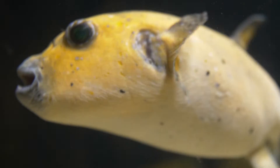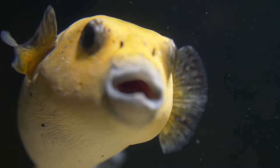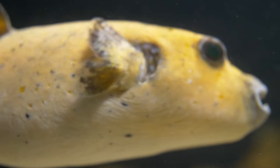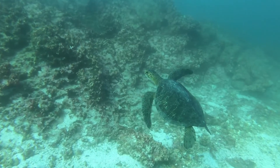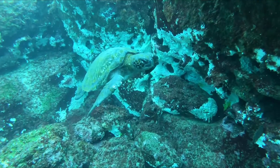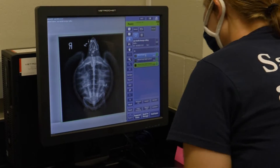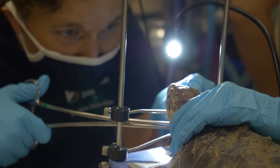The guinea fowl puffer is a solitary fish covered in short spines and can inflate itself several times its normal size as a defense against predators. Among the most anticipated residents of this habitat are sea turtles. The One Ocean Aquarium will showcase green sea turtles, including injured individuals that have been rescued and are undergoing treatment by the zoo's aquarium and veterinary experts.